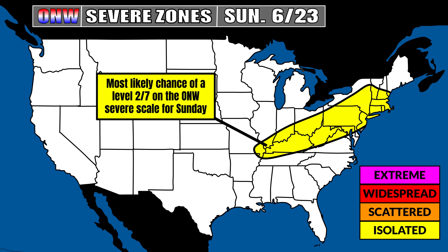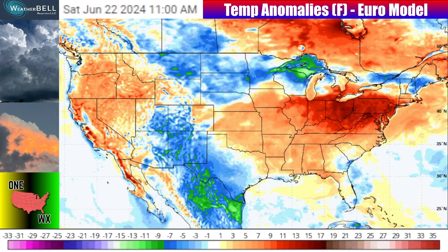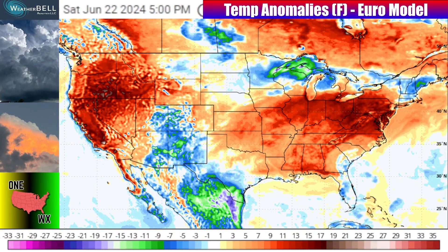Heading towards Sunday, I would put a level 2 of 7 on the ONW severe scale, probably from around New Hampshire and Vermont all the way back to Missouri. There will probably be some focus corridors for severe weather along that, but for now let's step back from the near-term severe weather focus and go back towards that overall pattern flip.